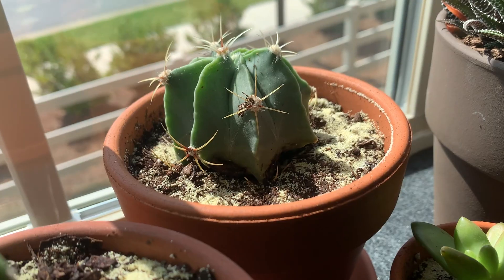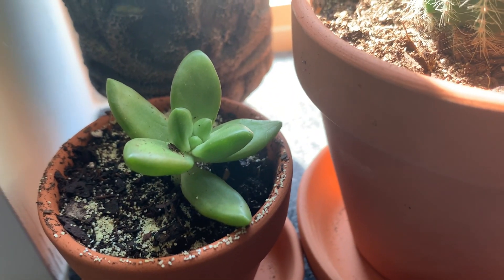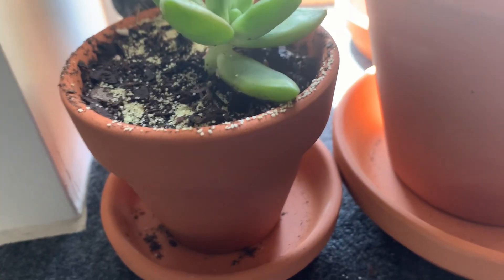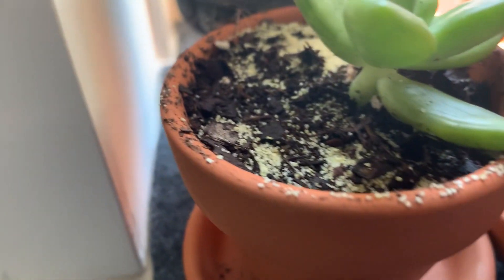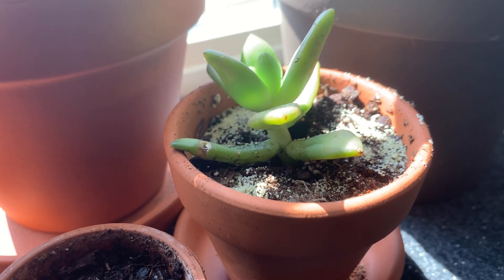Next up are my two Golden Sedums. I got both of these off the clearance shelf at Lowe's. I repotted them into terracotta planters from Hobby Lobby — one thing I love about terracotta is that it helps prevent overwatering. They've acclimated nicely, but they don't seem to have the golden tint they had when I first purchased them; they're more of a green color now, so maybe they're not getting enough light. If anyone has any knowledge or expertise about Golden Sedums, feel free to leave a comment below.